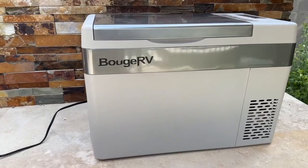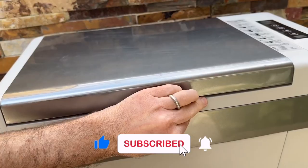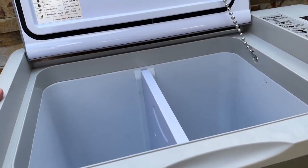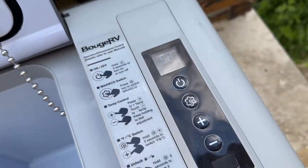The Bouge RV 12-volt car refrigerator is a must-have for any serious camper or road tripper. This compact and portable fridge is designed to keep your food and drinks cold and fresh even when you're on the go. It features a 42-liter capacity, providing ample space for storing all your essentials. Its efficient compressor cooling system ensures your food and drinks are kept at the perfect temperature, while its low noise operation won't disturb your peace and quiet.